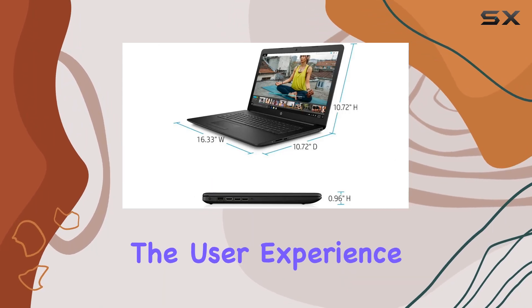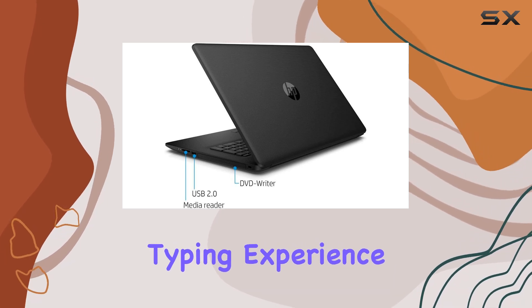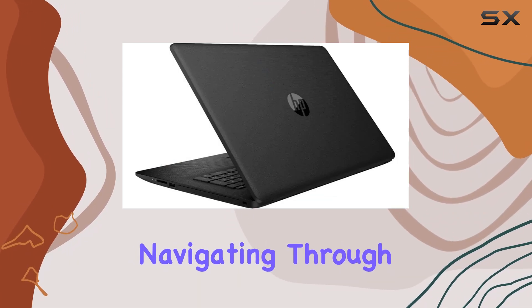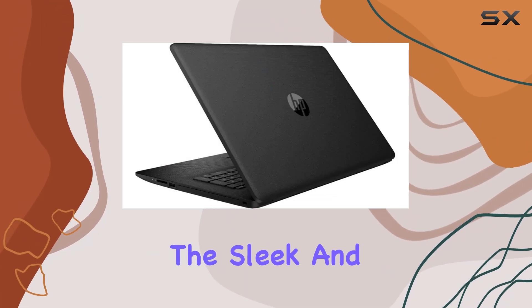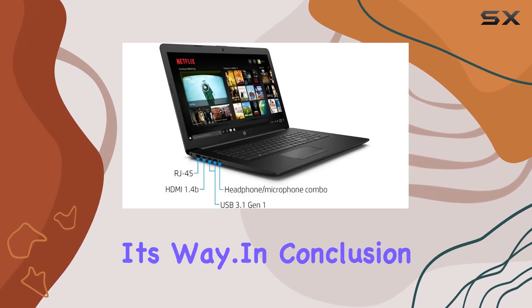But what about the user experience? Well, the full-size keyboard offers a comfortable typing experience, perfect for long work sessions. And with the responsive touchpad, navigating through tasks is a breeze. The sleek and durable build ensures that this laptop can handle whatever life throws its way.